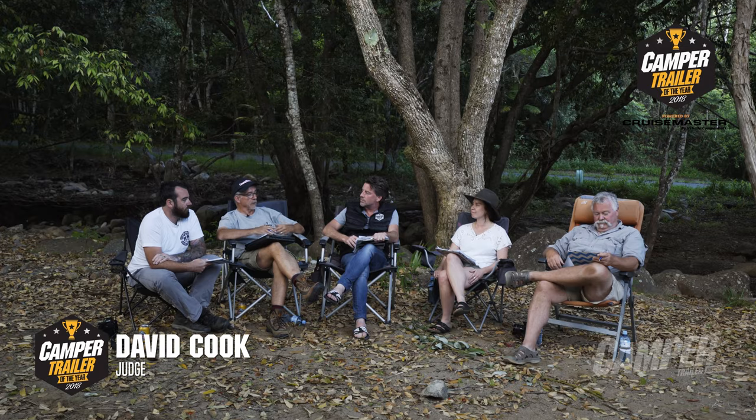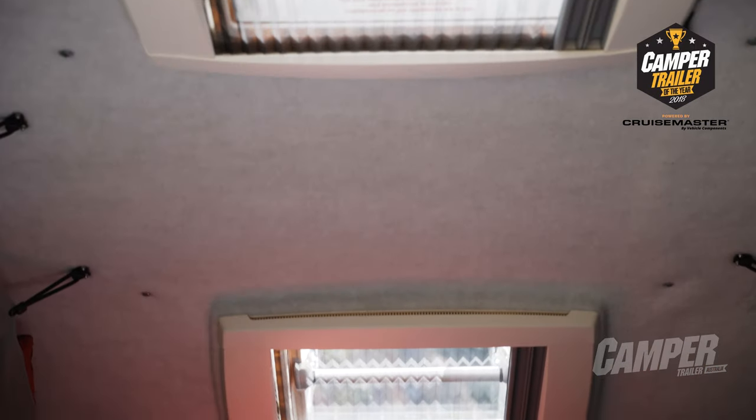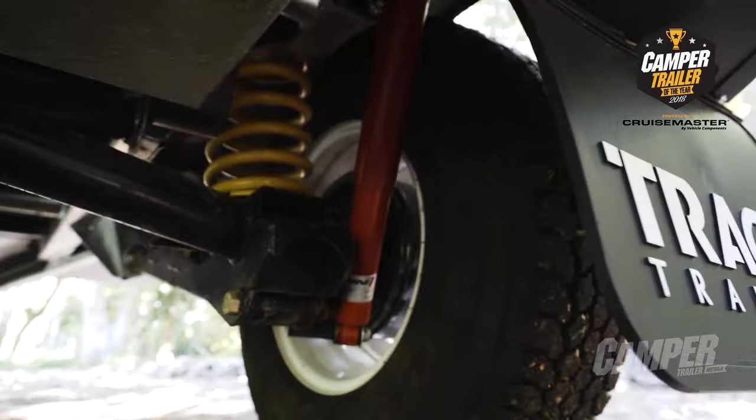They keep reinventing them, keep redesigning them, refining them. This year I noted that they've raised the roof line by 50mm. It doesn't seem like much but it enhances the interior space dramatically. T-Van have got that great asymmetrical link suspension — it's been one of their major selling points for years. It'll cover anything you want to drag it over.